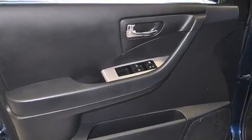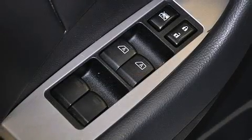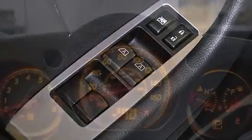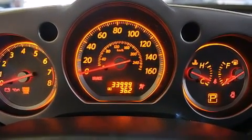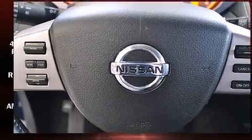Comfort and convenience were prioritized within, evidenced by amenities such as front and rear cupholders, one-touch window functionality, a tachometer, a trip computer, and power windows.